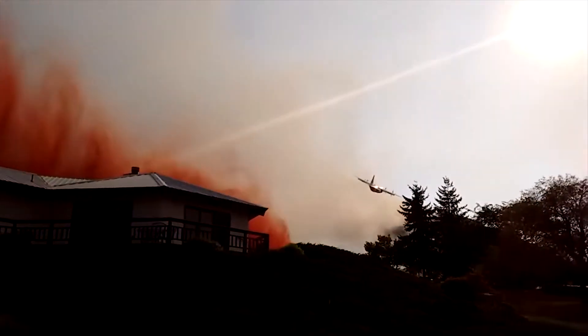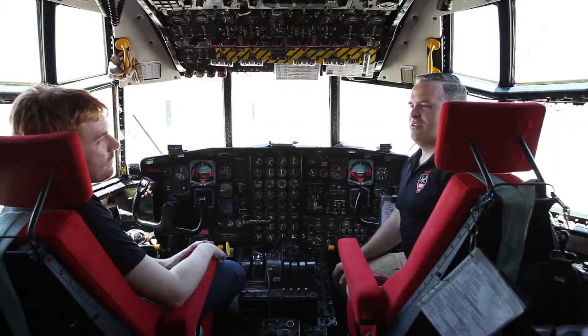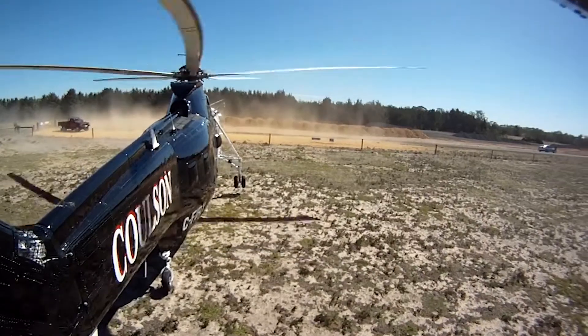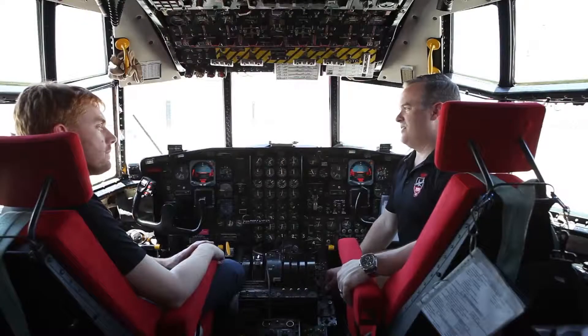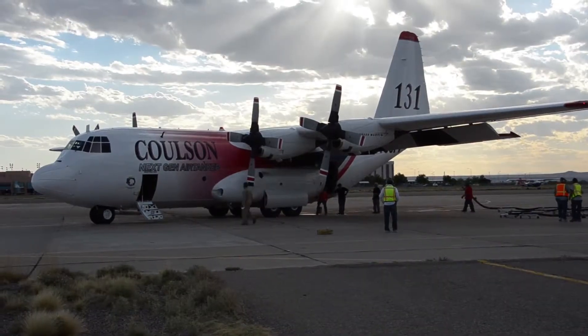Coming from the helicopter side of the house, helicopter operations on fires are more based around being out close to the fire line, maybe some smaller towns, some smaller areas. The tanker world is a little more based around bigger airports obviously, bigger aircraft.